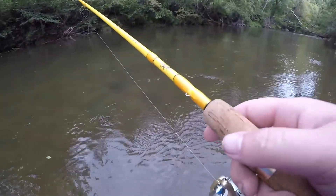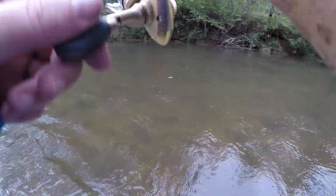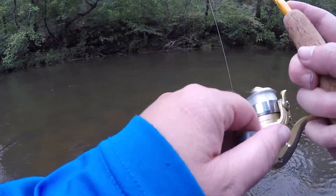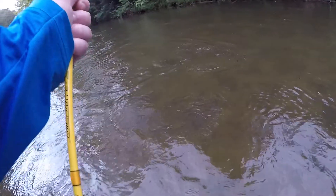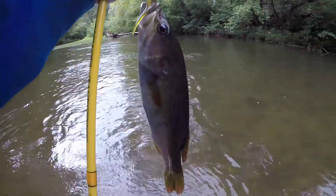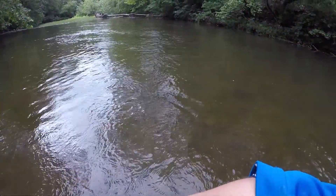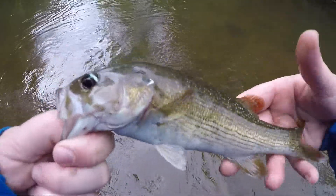I'm going to keep fishing until I can't fish no more — that's how I roll. There's another one. I think we might have found a little bit better color. I fished the wrong color for a while. See, sometimes that first fish gives you the wrong impression. That is a nice little smallmouth bass.